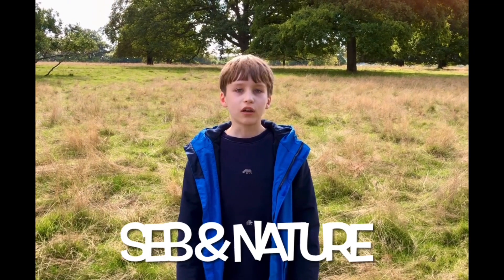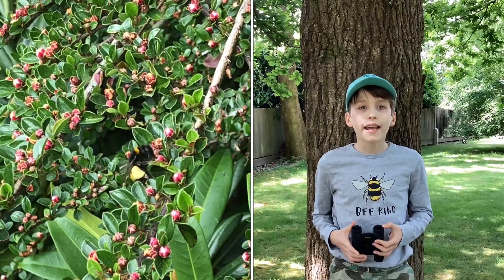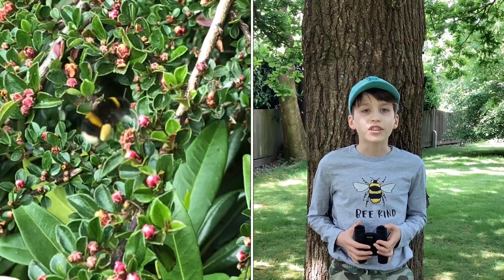Welcome to SubaNature, my YouTube channel. Hi folks, today we are going to talk about bumblebees.